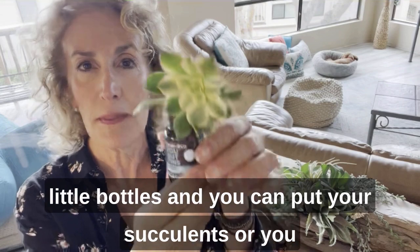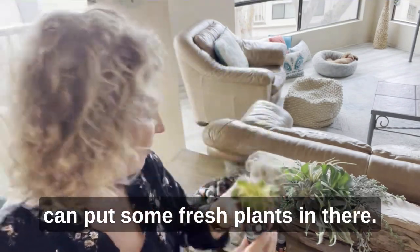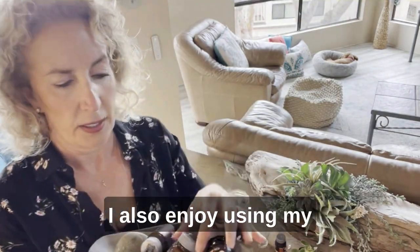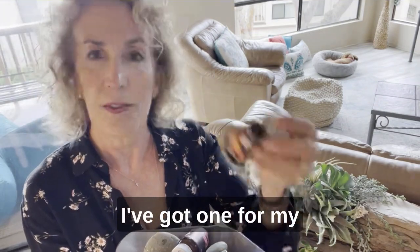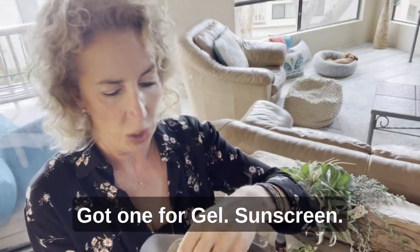Or you can take our little bottles and put your succulents or some fresh plants in there. I also enjoy using my little bottles as travel containers. This one's shampoo. I've got one for my supplements — my Life Season supplements when I travel, I put them in here. Got one for gel.